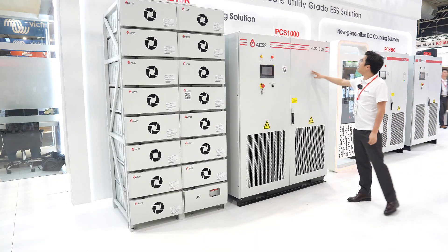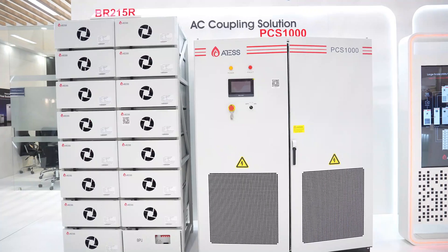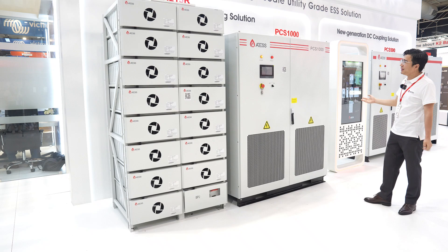This is our newly launched 1 megawatt PCS. A maximum of 4 units can work in parallel to achieve a 4 megawatt system, covering your large-scale utility grid ESS solutions.